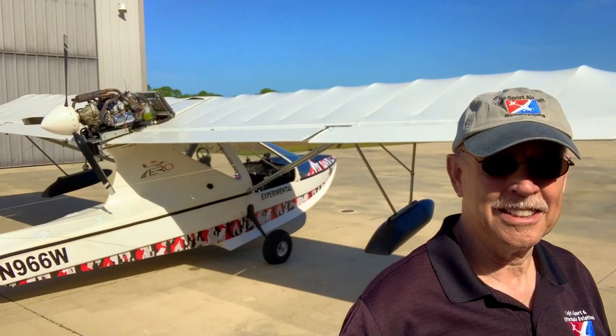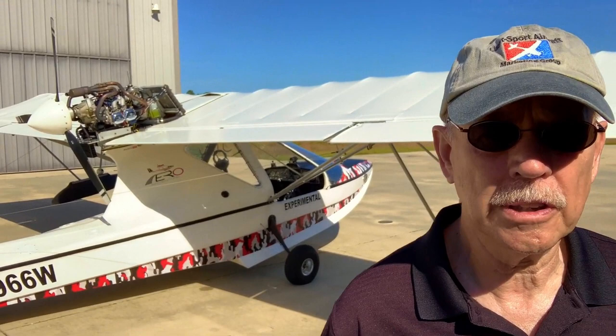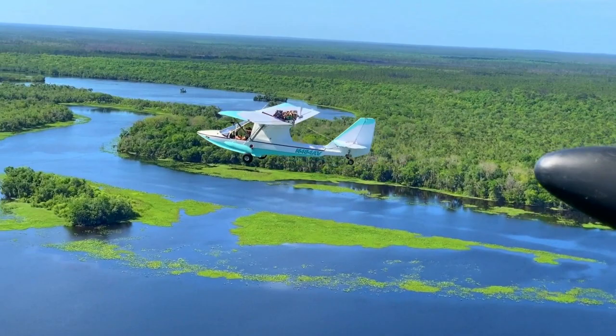Here's our photo plane that we're going to use today as we go shoot the SLSA Aventura. This one here is a kit-built version — that's going to continue too. We're both seated in the photo plane right now, with Larry Morton doing the flying as we taxi out for takeoff. It's a beautiful blue sky day. Aventura is ready, and we're aloft — both Aventuras.